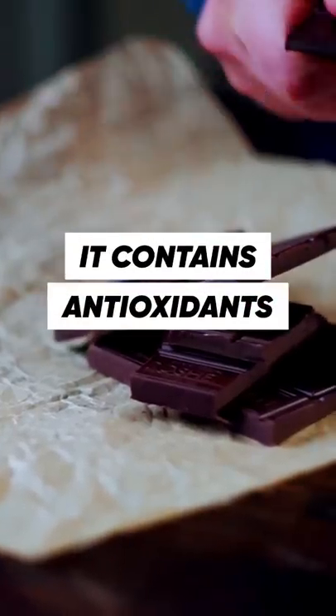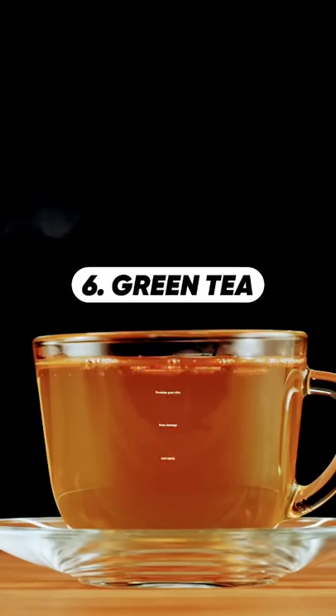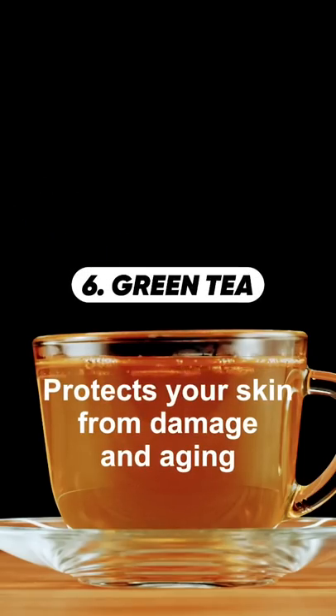At number 5, we have Dark Chocolate — so this is another reason for eating dark chocolate. The antioxidants in it are very good for skin. And lastly, we have Green Tea, which protects your skin from aging.